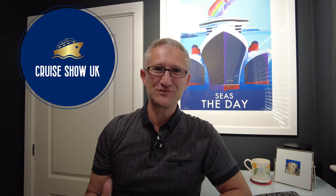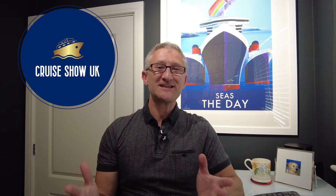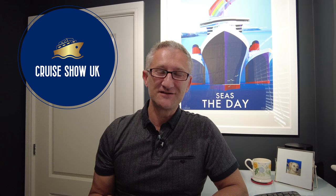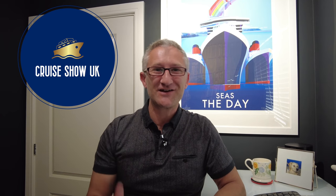Hi everyone, I'm David from Cruise Show UK. Welcome back to the channel. In today's video I'm going to run through my top seven cruise deals that are available to UK residents right now. Is now the right time to book a cruise? Let's find out.